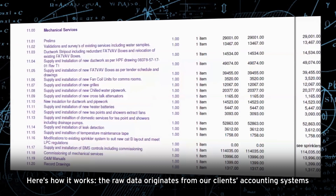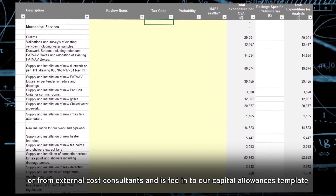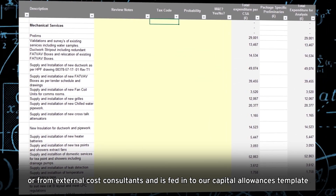Here's how it works. The raw data originates from our clients' accounting systems, or from external cost consultants, and is fed into our capital allowances template.